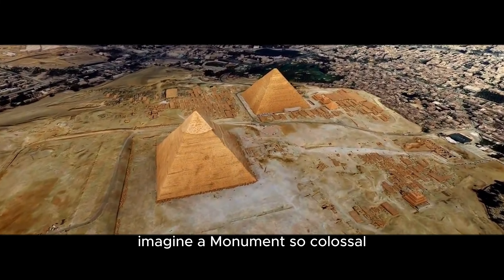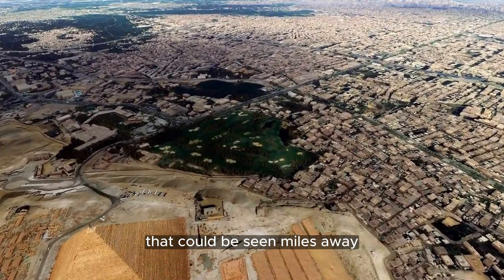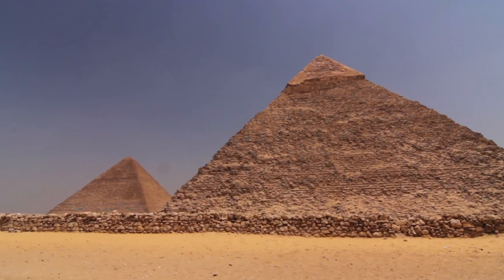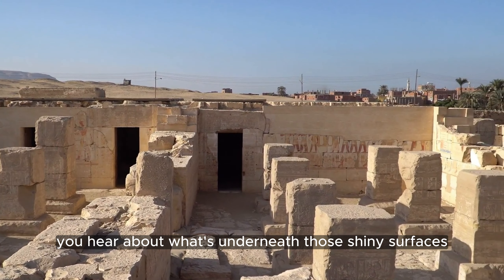Imagine a monument so colossal that it gleams like a giant jewel in the midday sun, its reflective surfaces casting brilliant rays that could be seen miles away. That's the Great Pyramid of Giza, once fully encased in polished white limestone. But wait until you hear about what's underneath those shiny surfaces.